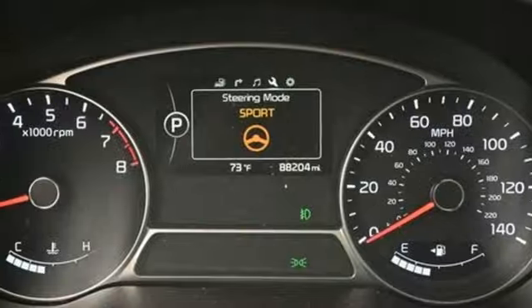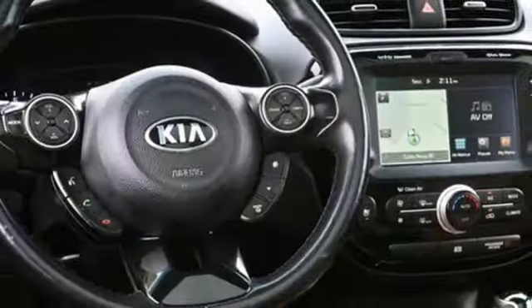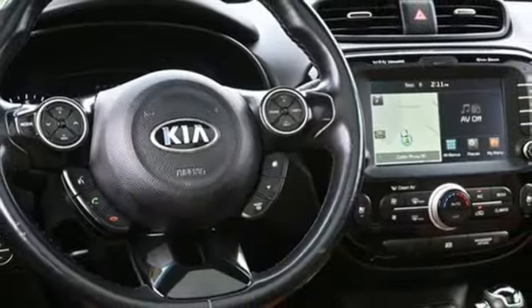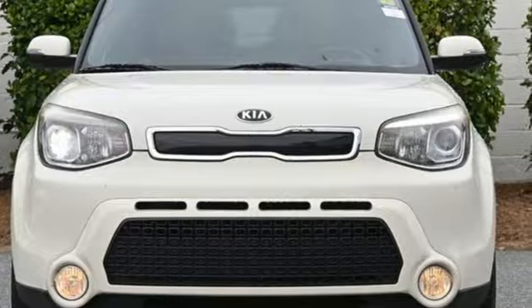Aluminum wheels, gas pressurized shocks, and UVO. They say a journey of a thousand miles begins with one step. In this case, it begins with a test drive. Start your next adventure today.